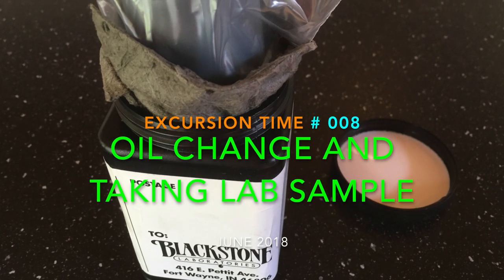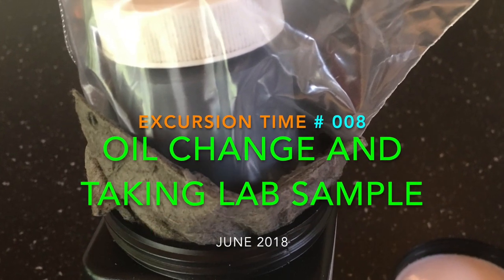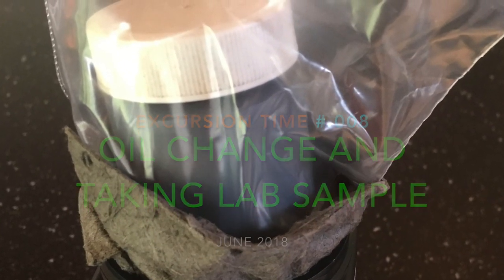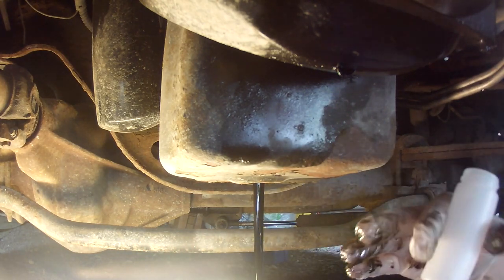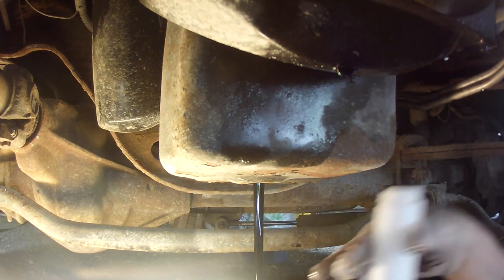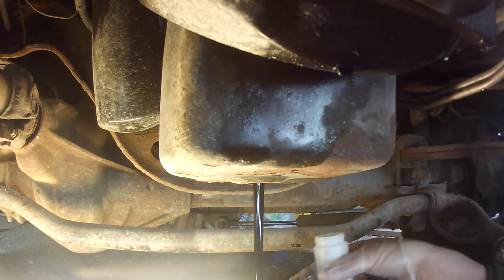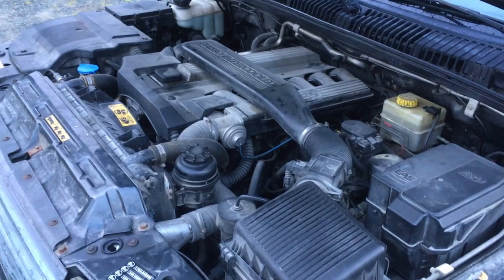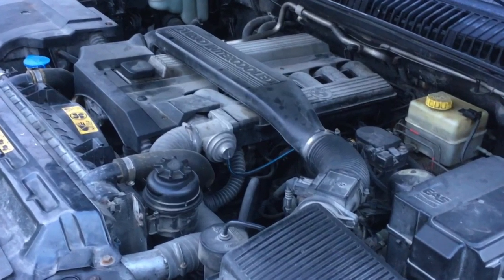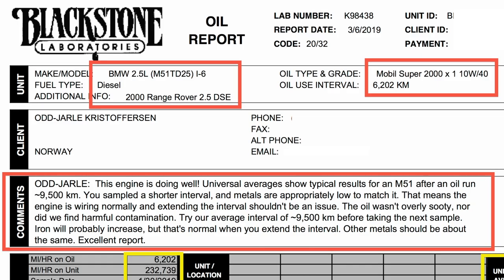Welcome back to the channel. Today I'll talk about the oil samples I took from the cars and the results that came in from the lab. Here you can see me taking an oil sample. The process is similar for all vehicles — you try to take the sample in the middle of the draining process, send it to the lab, and get the results back in a week or two. Let's start with the black P38 Range Rover and see what the lab result says.